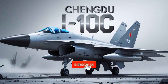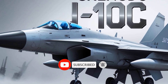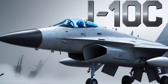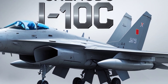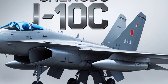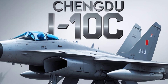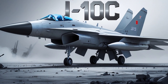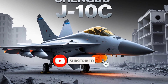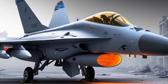Hello friends, welcome back to my channel. Today we discuss the 2025 Chengdu J-10C fighter jet, which represents the pinnacle of China's fourth-generation multi-role combat aircraft development, showcasing a blend of cutting-edge technology, agility, and combat capability. As one of the most advanced variants of the J-10 series, the J-10C is a testament to the growing sophistication of the People's Liberation Army Air Force and reflects China's ambitions to rival Western airpower in the Indo-Pacific region and beyond.